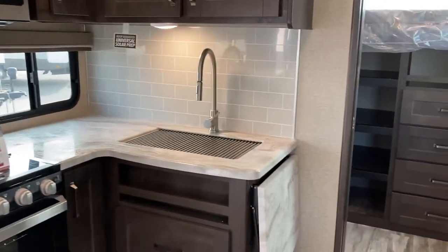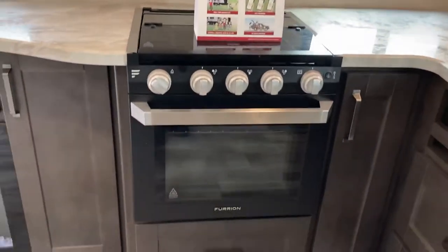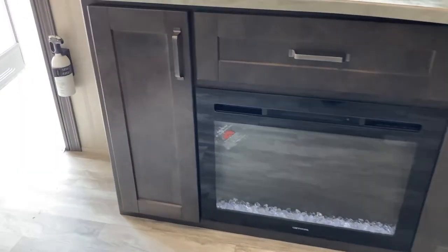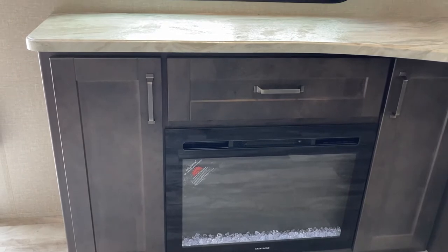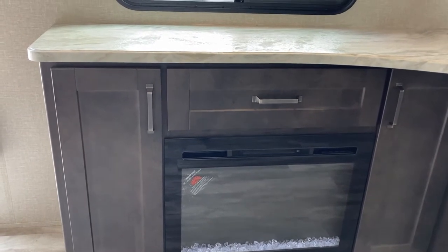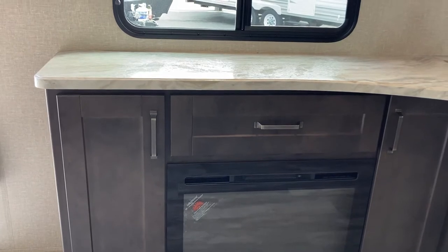High-rise faucet over the stainless steel sink. Cooktop, and oven underneath. Nice fireplace — set the mood, get a little heat into the environment first thing in the morning or late at night before you go to bed. You don't want to run your furnace, you can just have the fireplace on.